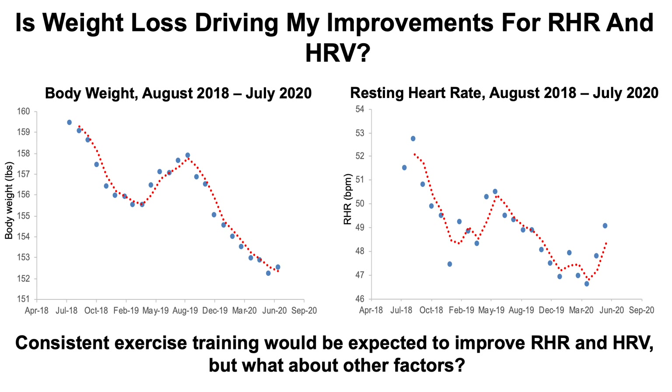That trend is almost perfectly represented in my resting heart rate data, with the exception of my last few months of resting heart rate data showing a small uptick. From this, it would seem that body weight may be driving the improvements I've seen in resting heart rate and heart rate variability over the past two years. Let's look at some correlations and investigate a little further.